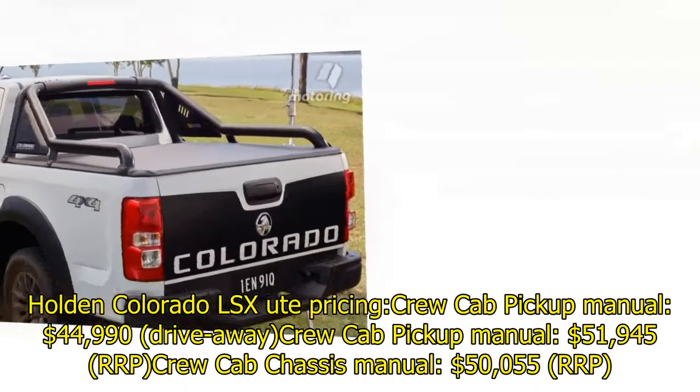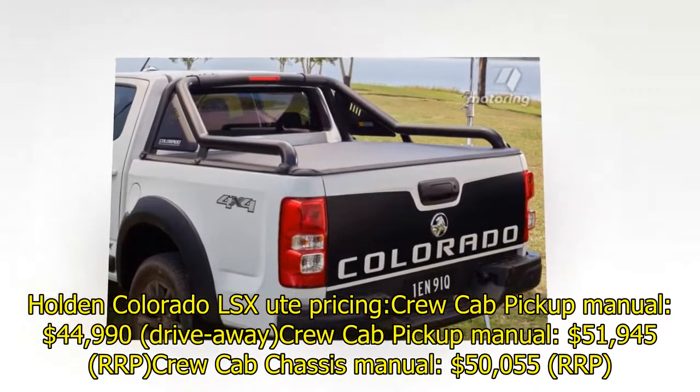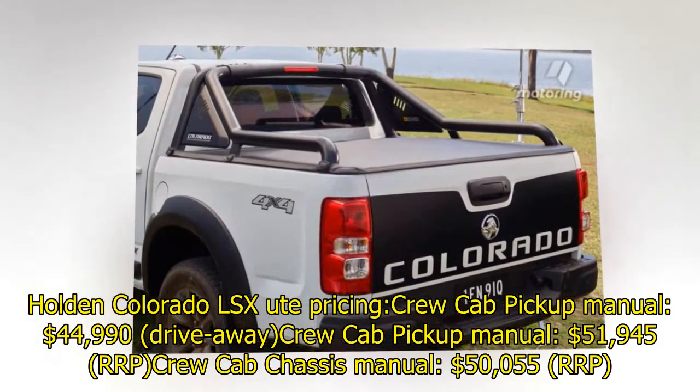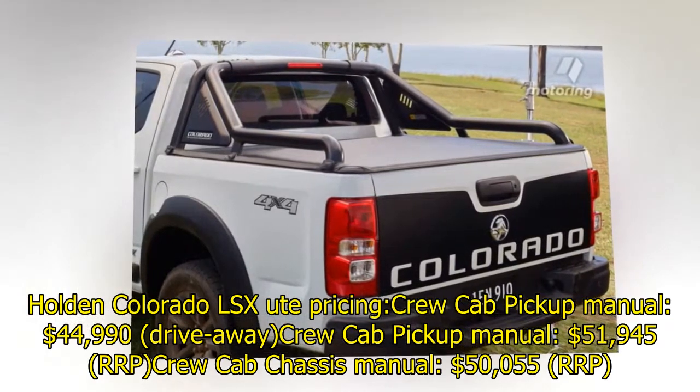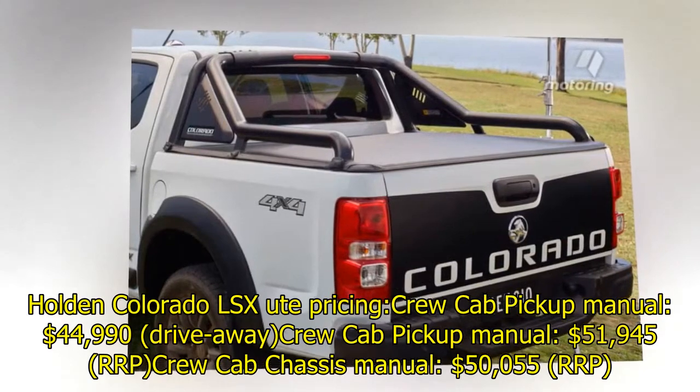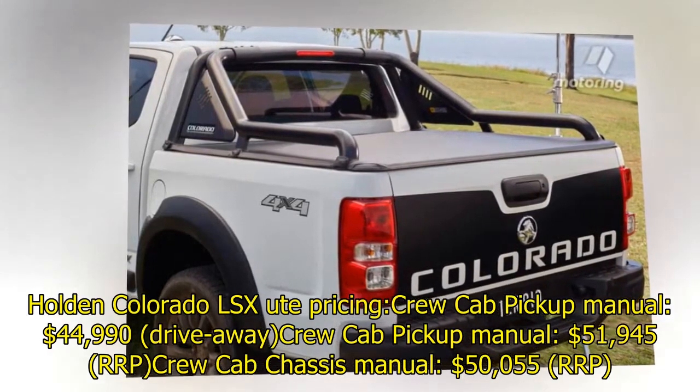Holden Colorado LSX pricing: Crew Cab Pickup Manual $44,990 drive away; Crew Cab Pickup Automatic $51,945 RRP; Crew Cab Chassis Manual $50,055 RRP.